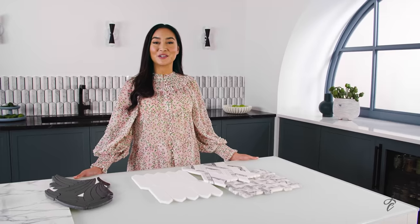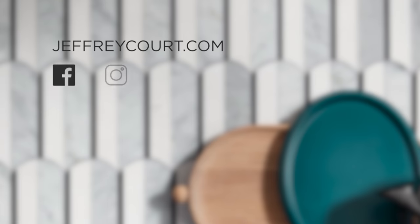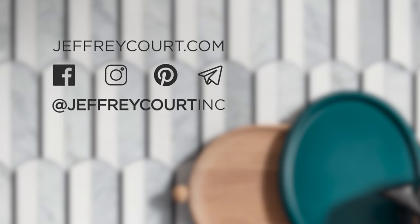To learn more about Chapter 10 Eternal by Jeffrey Court, visit our website at JeffreyCourt.com. Follow us on Facebook, Instagram, Pinterest, and Twitter at JeffreyCourt Inc. Sign up for our newsletter to stay up to date with the latest Jeffrey Court news and product releases.